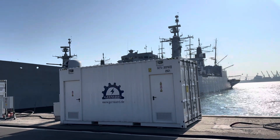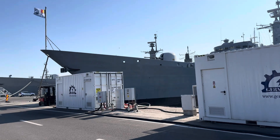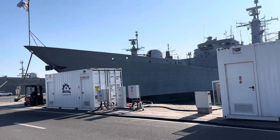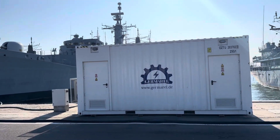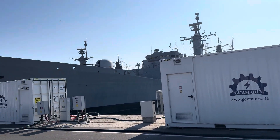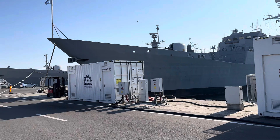Germarel Frequency Converter Power Container Solutions. These containers supply electricity for vessels and frigates with the needed power, perfect protection, high efficiency, and high reliability.